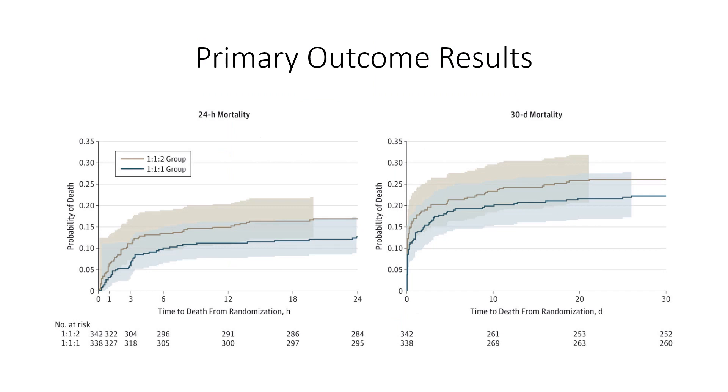In evaluating the primary outcomes, there were no significant differences in mortality noted at 24 hours or 30 days between the two groups. At 24 hours, there was a 12.7% mortality rate in the 1 to 1 to 1 group versus 17% in the 1 to 1 to 2 group — not statistically significant. At 30 days, the 1 to 1 to 1 group had a 22.4% mortality versus 26.1% in the 1 to 1 to 2 group, also not statistically significant.